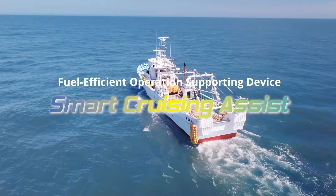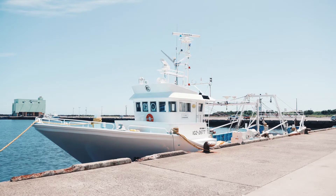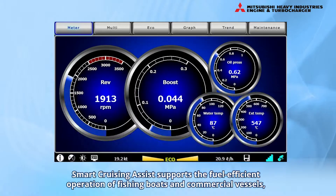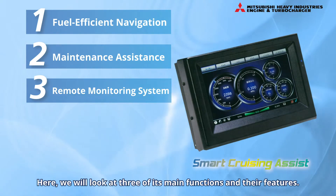Fuel Efficient Operation Supporting Device: Smart Cruising Assist. Smart Cruising Assist supports the fuel-efficient operation of fishing boats and commercial vessels, and it is equipped with numerous functions to assist owners. Here, we will look at three of its main functions and their features.